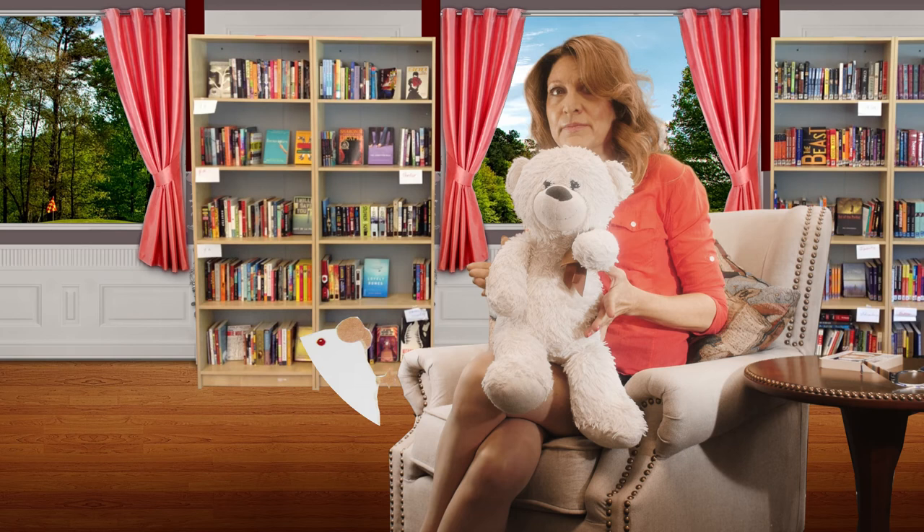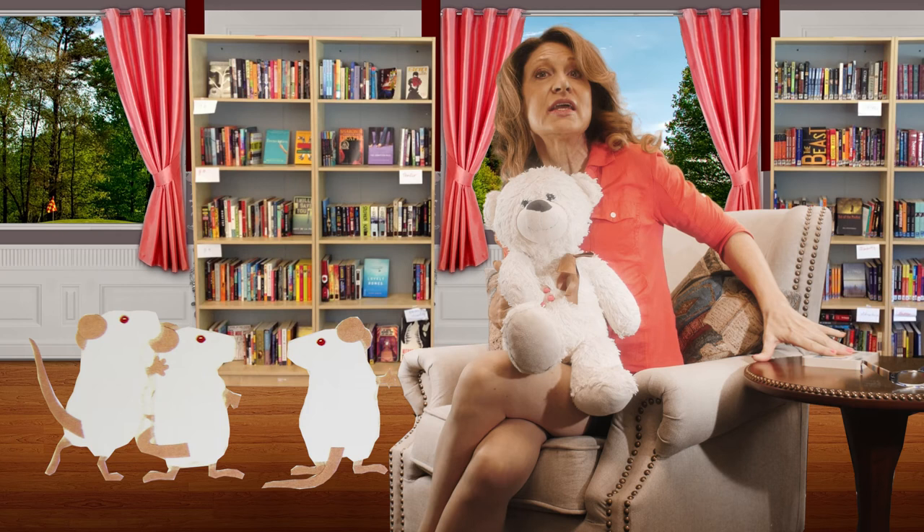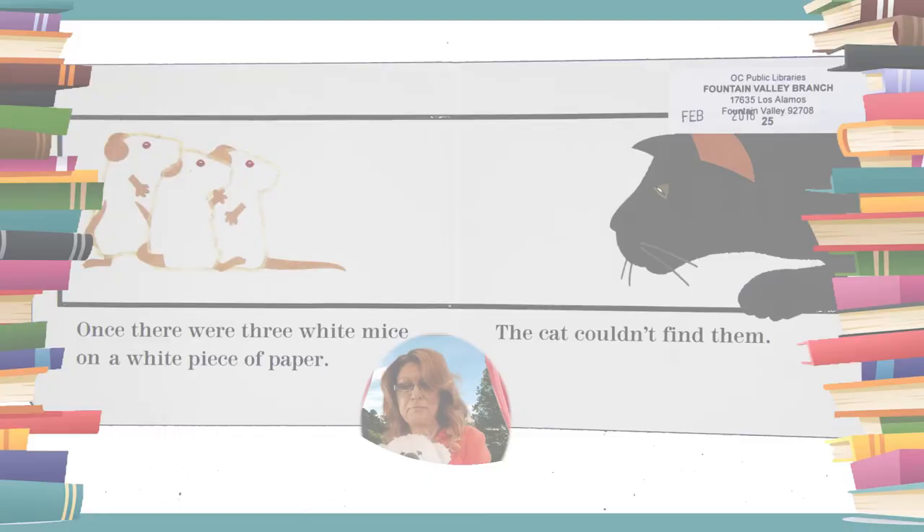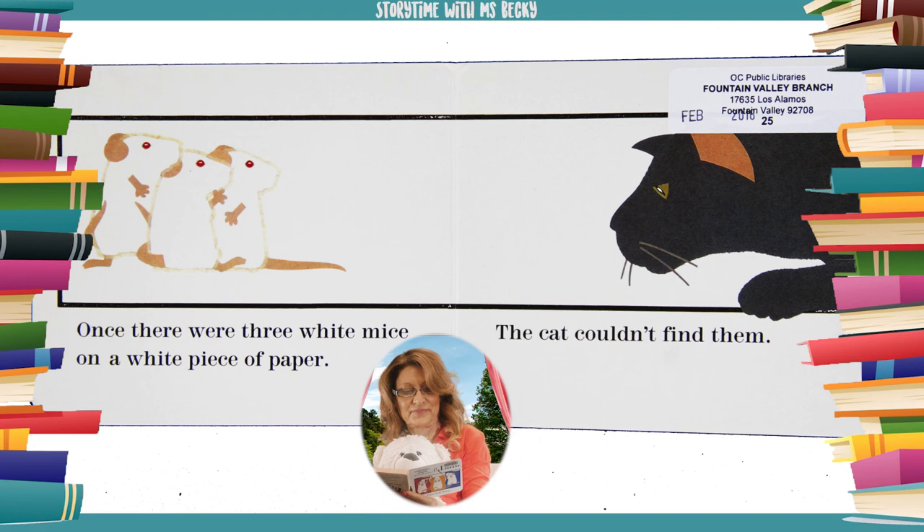Bear says here are three white mice now. Let's put on the magic reading glasses and see how these smart white mice hide from the cat and how they sneak out and have a lot of fun with paint. Mouse Paint by Ellen Stoll Walsh.